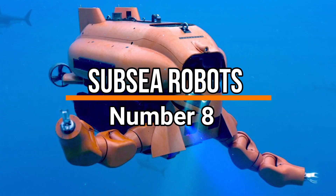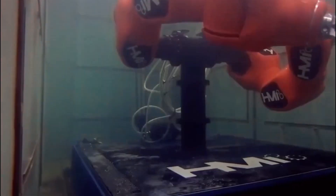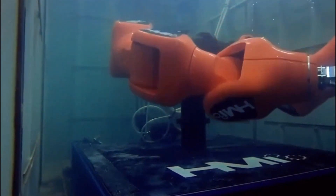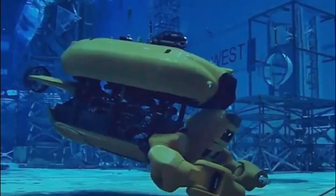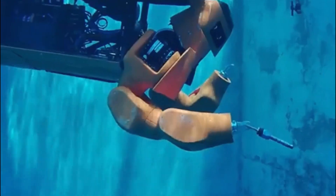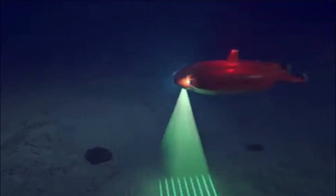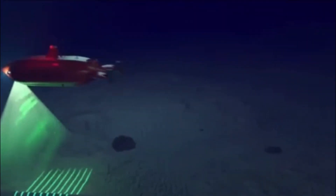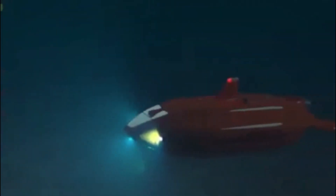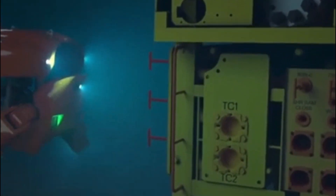Number 8: Subsea Robots. Next up, subsea robots, or remotely operated vehicles, are underwater machines used for inspections and various tasks. Controlled by operators from the surface, these robots can explore deep ocean environments that are too hazardous for human divers. Having cameras, sensors, and mechanical arms, they provide crucial data for offshore industries, marine research, and underwater infrastructure maintenance. Their remote capabilities ensure safe and efficient operations, enabling us to better understand and utilize the vast depths of the ocean.